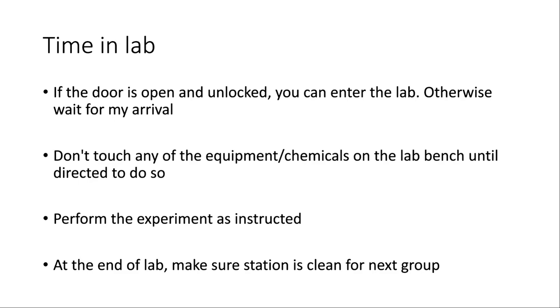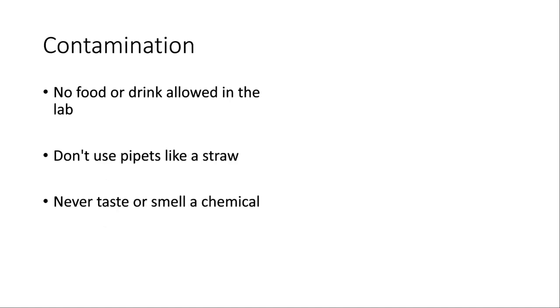At the end of the lab, make sure your station is clean. If you're in the first lab section, a second group is coming in right after you. The people who set up the experiments and I are not responsible for cleaning up — it's your responsibility. If you leave your station messy, it will be a deduction from your lab report score. Just make sure the chemicals and equipment on the lab bench are organized and anything spilled is cleaned up.